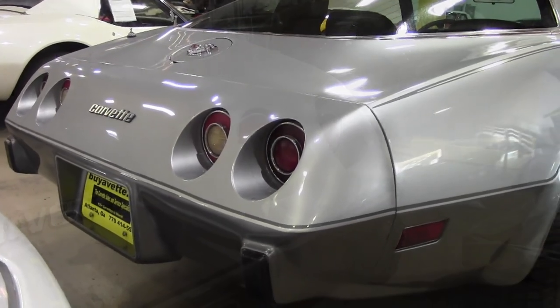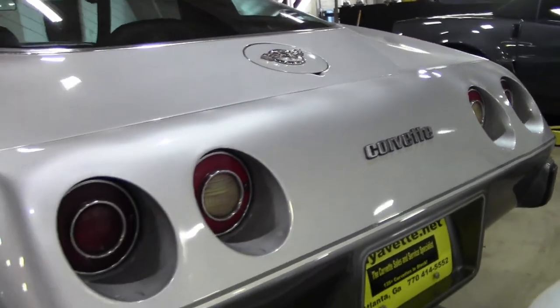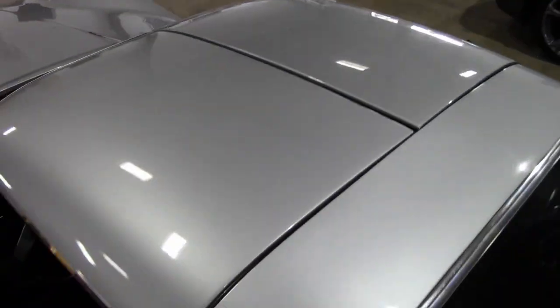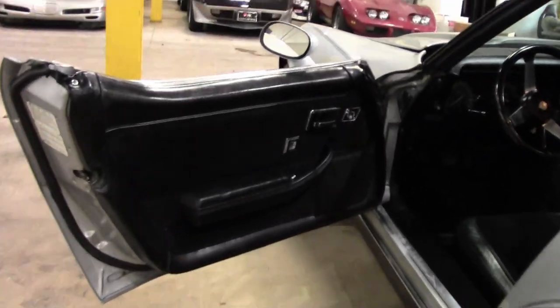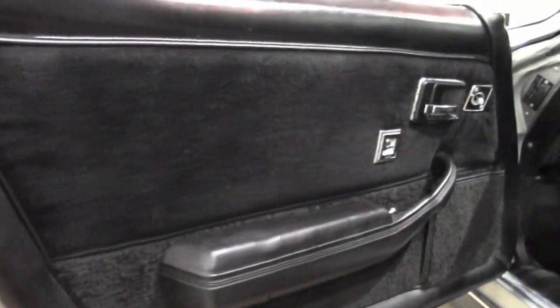This car was originally assembled on January 9, 1978, and this Silver Anniversary car comes with the highly desirable L82 4-speed manual transmission combination. The odometer reads 36,907 miles, which are titled and documented as actual.